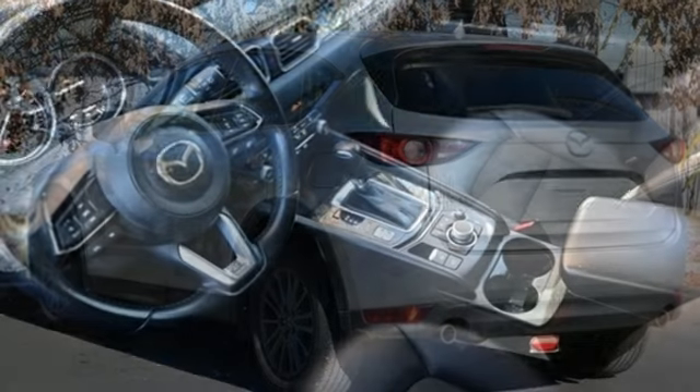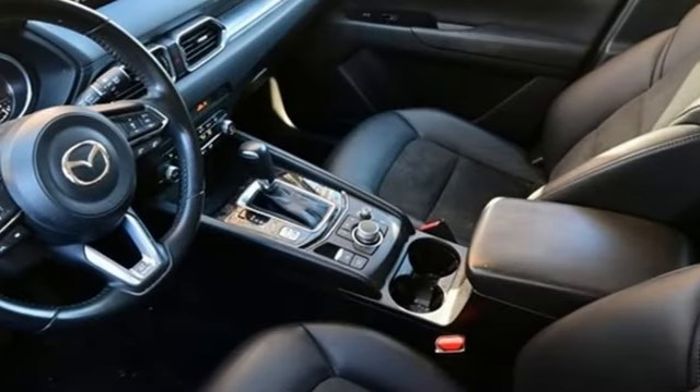For all the things that drive you, there's Mazda. Hurry in today and see it for yourself.